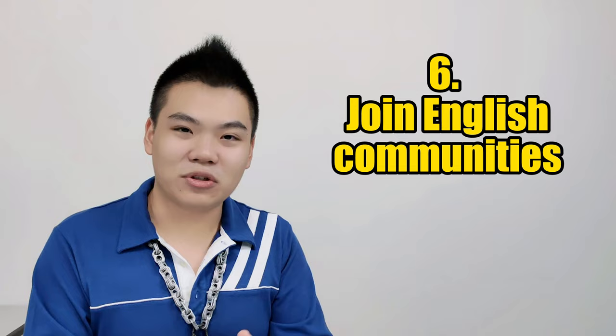The next point is to join English communities. One of the best ways to learn and practice a language is to immerse yourself in an environment filled with that language. So the best way is to join an English community. If you want to go in person, you can look for international students on university campuses. Taiwan has a vast majority of international students from all over the world, so that is one of the greatest ways to learn English in person on a low budget.